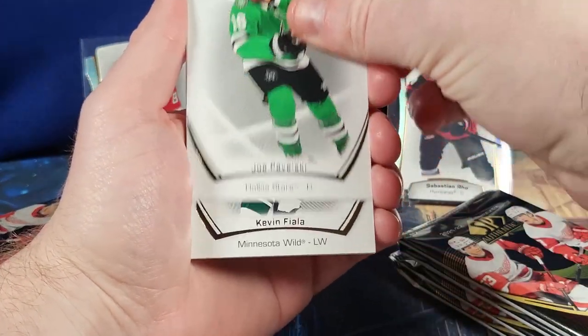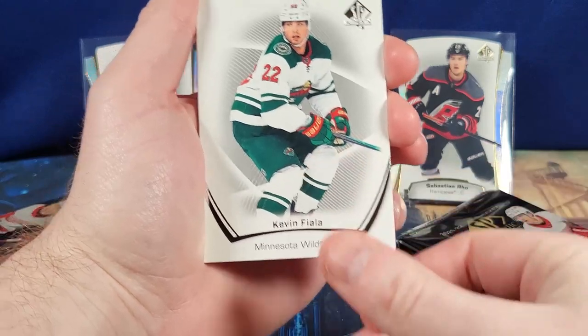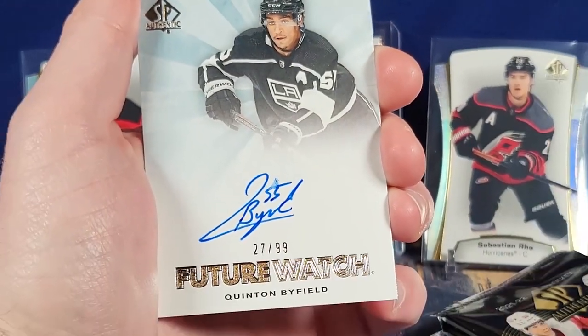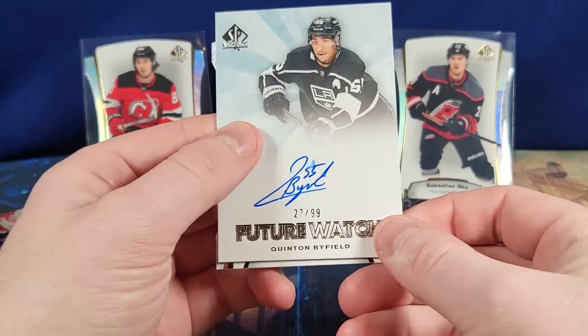Here we go — Shesterkin, Patrick Laine, Wawelski, Fiala, Ryan O'Reilly, Matt Barzal. And oh — wow. That's a big one.